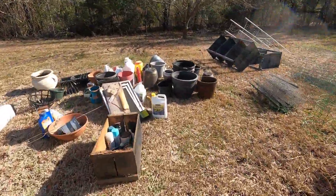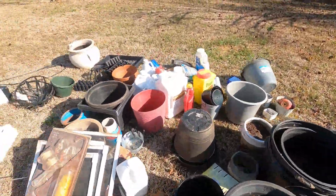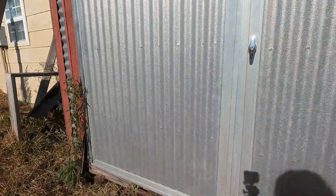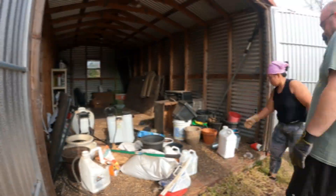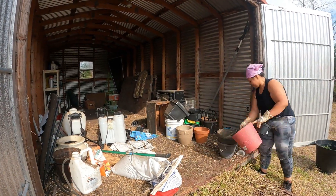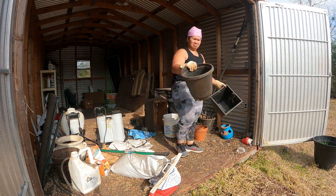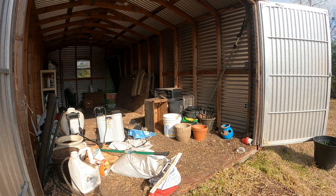Now we're on our mission to make this little shed clean and organized. We're gonna start cleaning up this little shed by taking all the items out, so it will be easy for us to sort and filter the stuff we can reuse or throw away, and also easier to sweep and dust the spider webs.